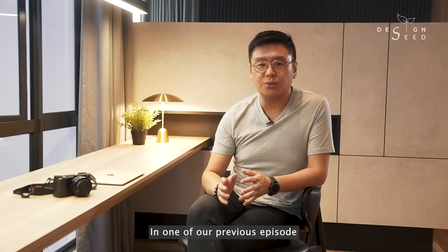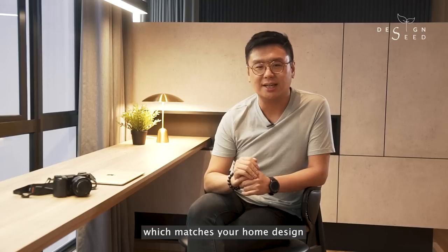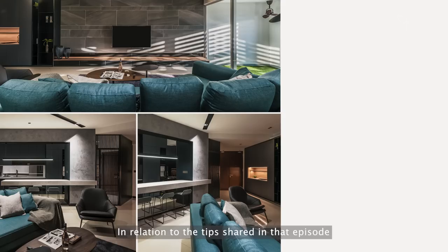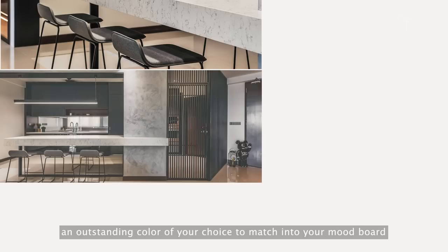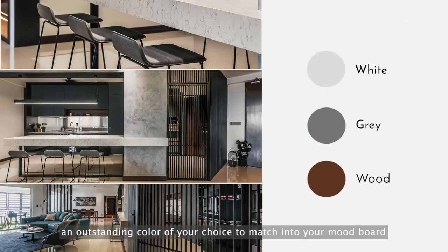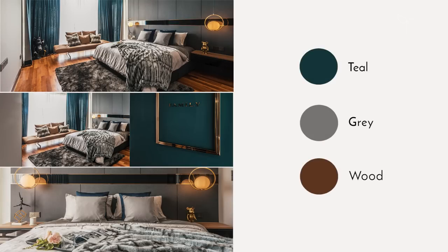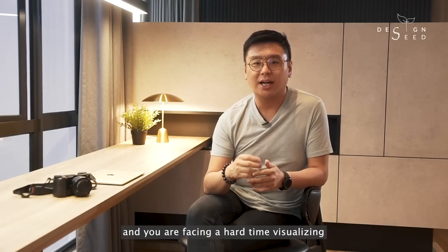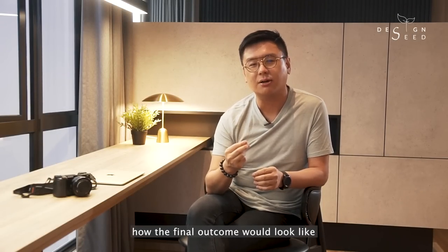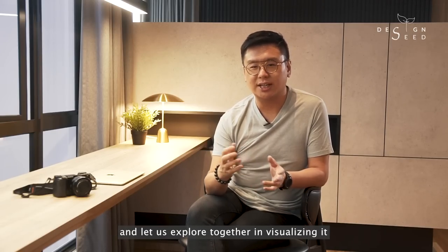In one of our previous episodes, we shared the details and tips of how we could craft a tasteful moodboard which matches your home design. This project would be an interesting example of how we could apply an outstanding colour of your choice to match into your moodboard. If there's any colour or any challenging layouts that you would like to explore and you are facing a hard time visualising the final outcome, do share that colour or layout with us in the comments below and let us explore together.